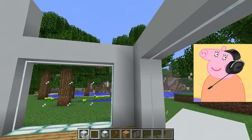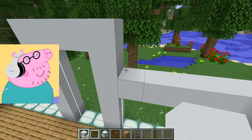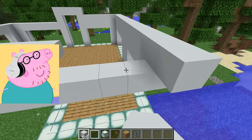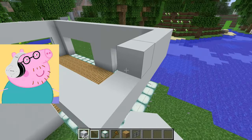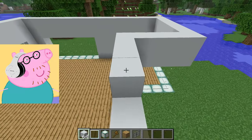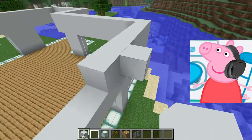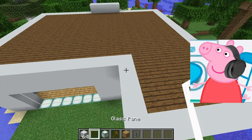A balcony or terrace will be the ideal place for morning coffee, evening gatherings with loved ones, or even outdoor parties. Our home will be full of beauty and functionality both inside and out. A balcony or terrace will add some zest and allow us to enjoy the surrounding scenery and fresh air.